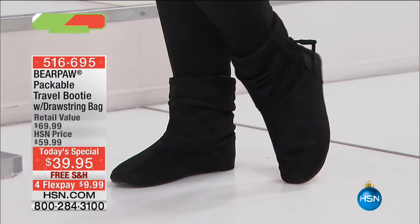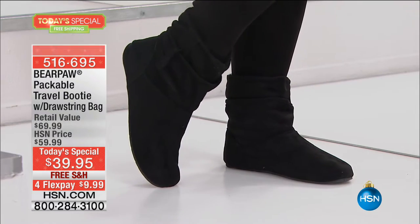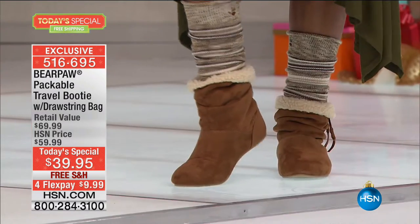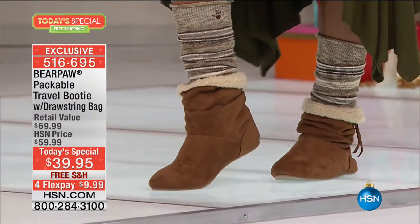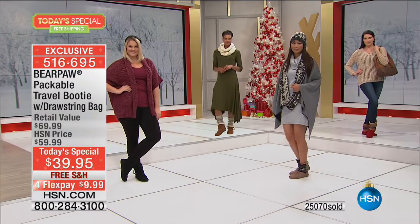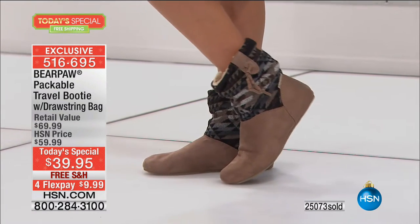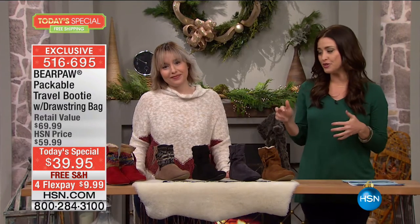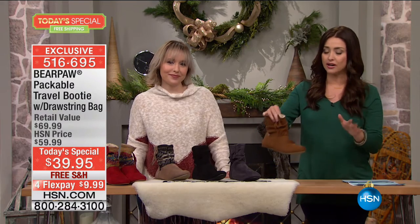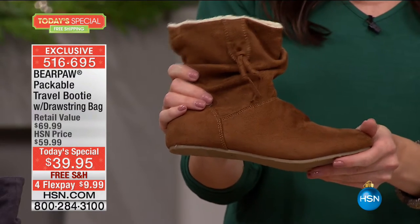Doug, give us an update — how many have said yes to our Bear Paw packable travel booty with a drawstring bag? More than 25,000 of you have now picked up this adorable look. We talked so much earlier about how we've never seen Bear Paw in the $30 range — never in our favorite department store, never here at HSN. This shoe was created just for you here at HSN, limited quantity, and such an unreal value.